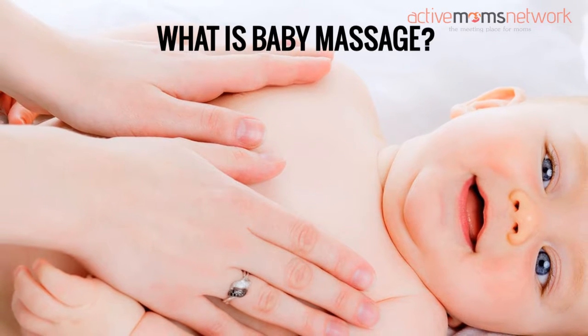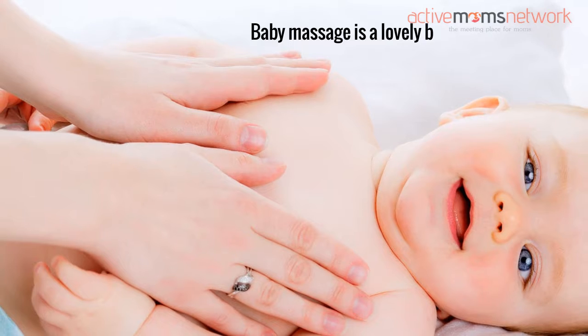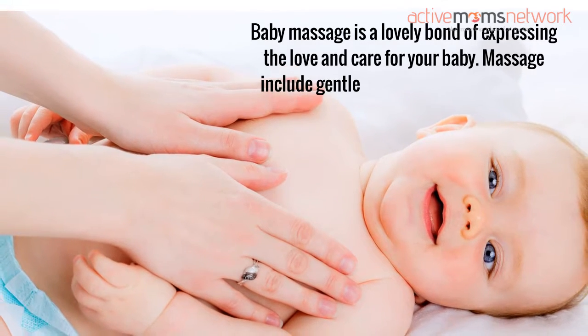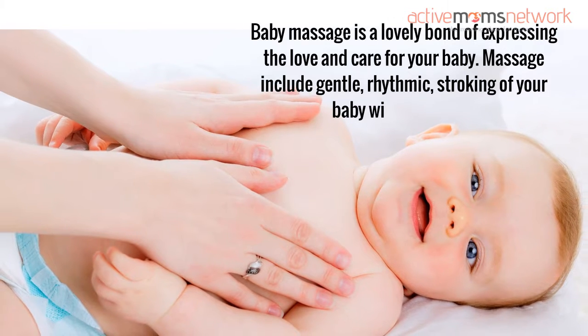What is baby massage? Baby massage is a lovely bond of expressing the love and care for your baby. Massage includes gentle, rhythmic stroking of your baby with your hand.